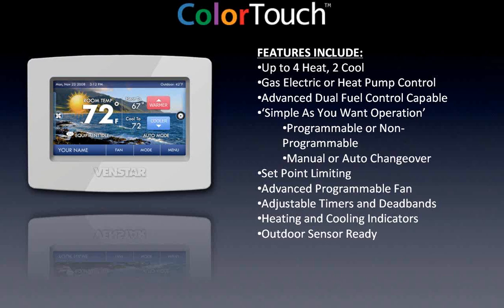The T5800 Color Touch can handle up to four stages of heating and two stages of cooling. Like all other stats, it can do gas electric systems or heat pumps, and it does dual fuel just like the slimline stat — based on outside air temperature. When it gets down to whatever temperature you specify, say 30 degrees, it turns off the heat pump and turns on the gas furnace. Just like the slimline stat, it can be made programmable or non-programmable, manual changeover or auto changeover, with set point limits. It handles outside air sensors both for dual fuel changeover and for displaying the current outdoor air temperature.